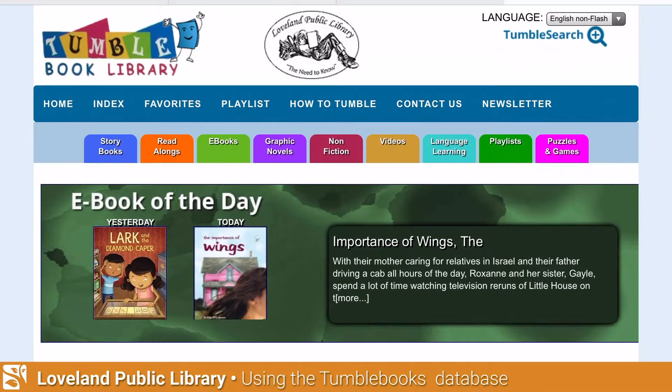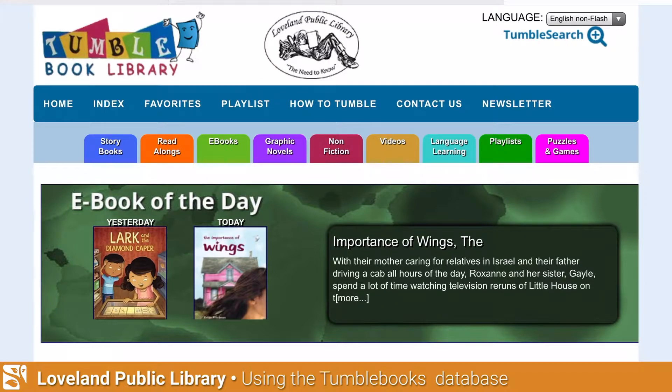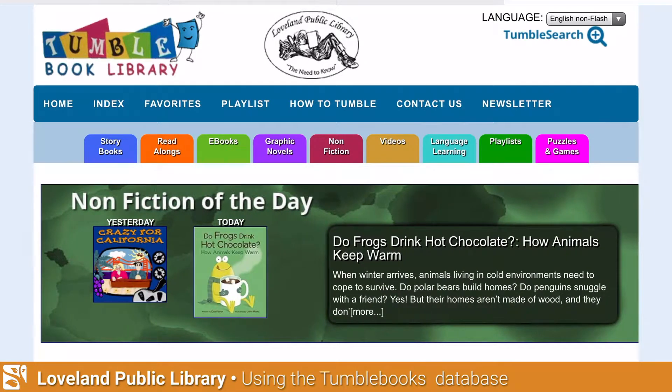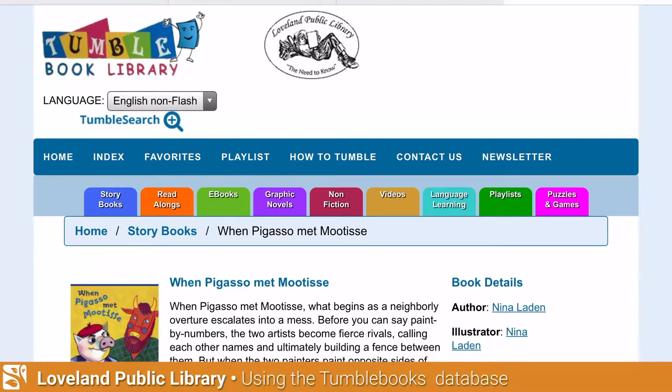Up comes the homepage for TumbleBooks. On the scrolling bar in the middle of the page, you'll see that they highlight a storybook of the day, a read-along of the day, an e-book, a graphic novel, a nonfiction, and a video of the day. These are great options to start with. I'm going to wait until 'Storybook of the Day' clicks back and I'll click on today's selection.